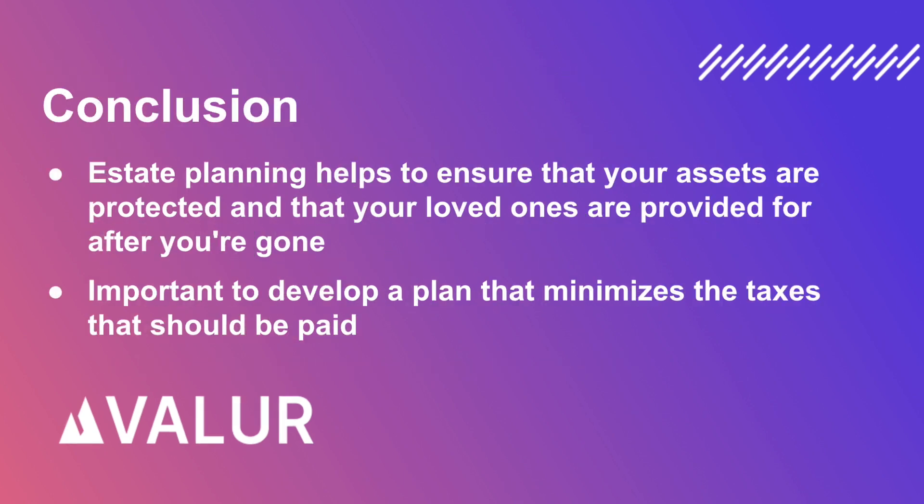In conclusion, an estate plan that is tailored to your specific needs and goals can help to ensure that your assets are protected and that your loved ones are provided for after you're gone. Estate planning is a critical aspect of financial planning that should not be overlooked. It is important to understand the different types of taxes that may come into play and to develop a plan that minimizes the taxes that should be paid.